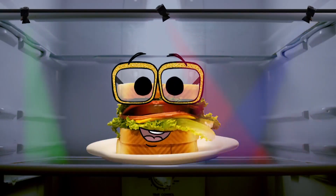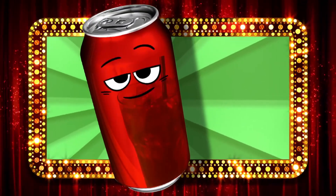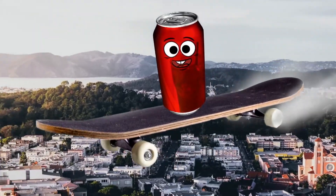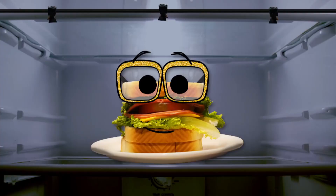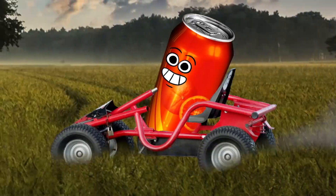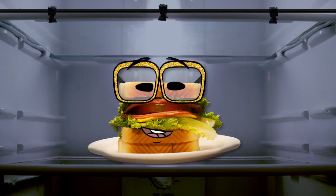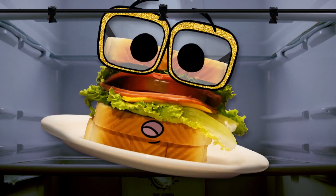Now let's meet today's contestants. First up, we have Cola. He's a first grader whose hobbies include hoverboarding and winning burping contests. Our second contestant is Orange Soda. He's a second grader who enjoys go-kart racing and getting all shook up. Okay, boys and girls, it's time to play.